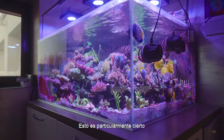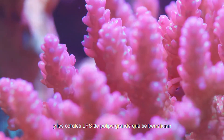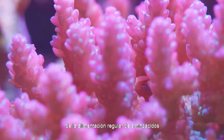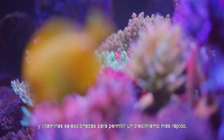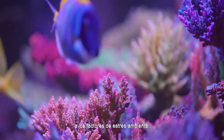This is particularly true among small polyp stony coral and large polyp stony coral, who benefit from regular feeding of amino acids and select vitamins to enable faster growth, better coloration, and overall resistance to environmental stressors.